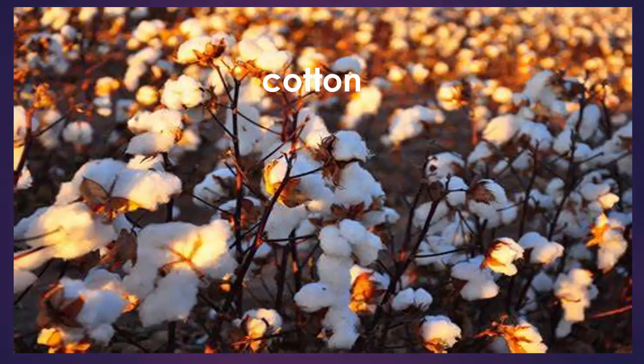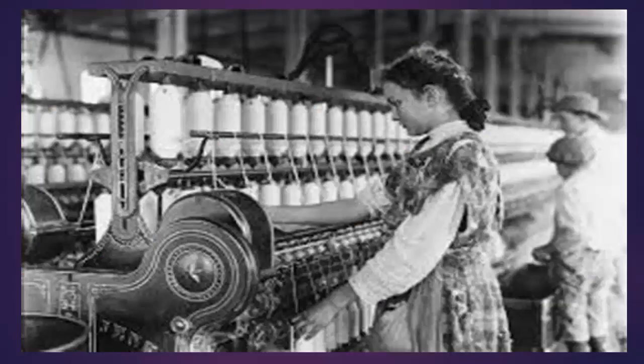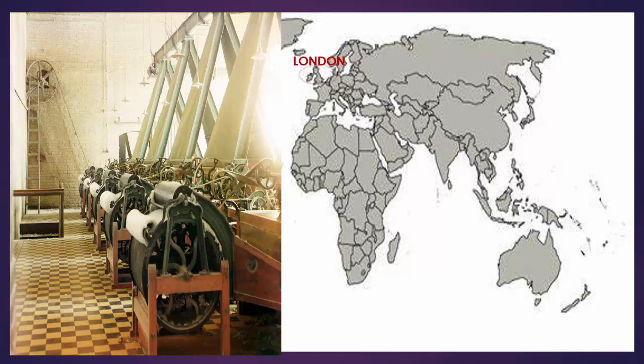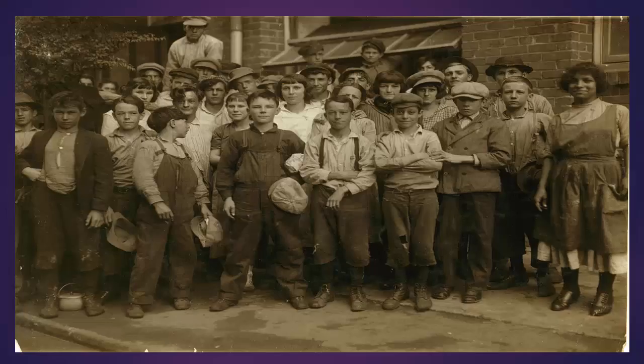Under the putting out system, a cloth trader in Britain purchased cotton from a supplier and carried it to the spinners. Then, the yarn was taken by the trader to the next stage of production — the weavers. The cloth was then taken to the fullers and finally to the dyers who gave it color. These different activities could be done in different parts of the country, but the finishing work was done in London before it was sold in other countries.